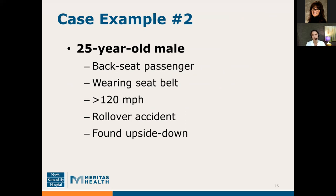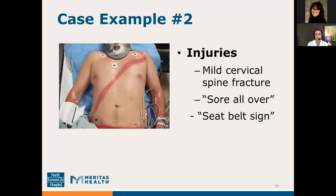Our second case example: a 25-year-old male who was a backseat passenger wearing his seatbelt. The driver was traveling at over 120 miles an hour when he lost control and was involved in a rollover accident. When paramedics arrived, there was significant damage to the vehicle, but the patient was found in the back seat hanging upside down by his seatbelt. This patient also came in as a level 1 trauma. Thankfully, the only injuries he had were a mild cervical spine fracture, general soreness, and a seatbelt sign — the large bruise and abrasion you can see in the picture.